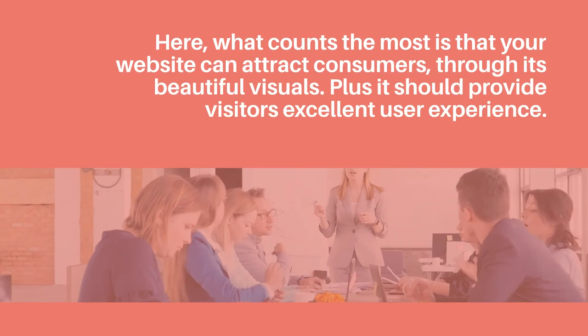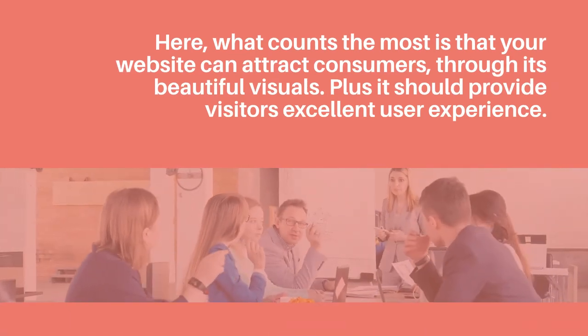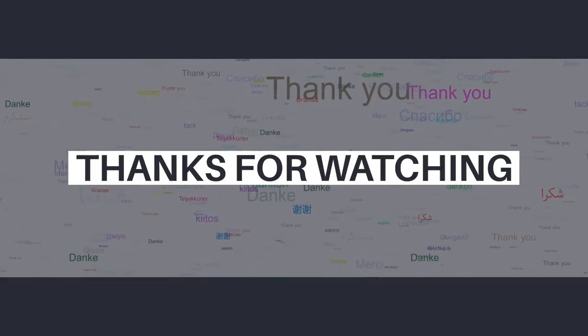What counts the most is that your website can attract consumers through its beautiful visuals, and it should provide visitors an excellent user experience.